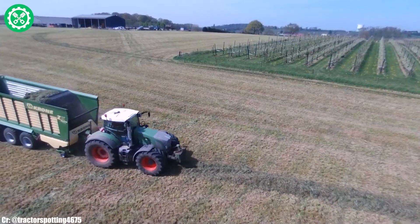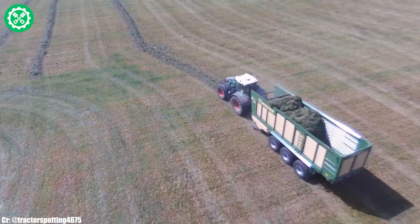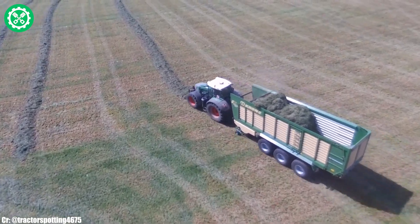Renowned for its durability, adaptability, and cutting-edge design, the Fendt 936 stands as a testament to Fendt's commitment to delivering high-performance solutions for modern agriculture.